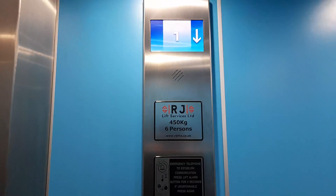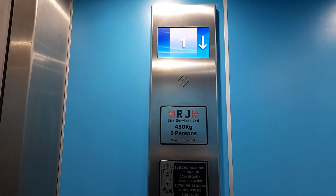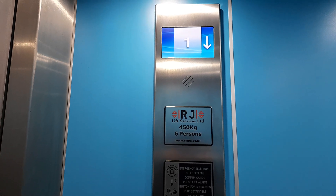Doors closing. Capacity is 450 kilos, 6 persons, built in 1975, modernised in 2021.